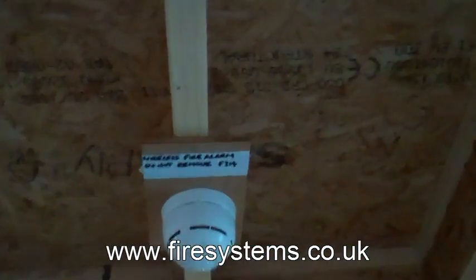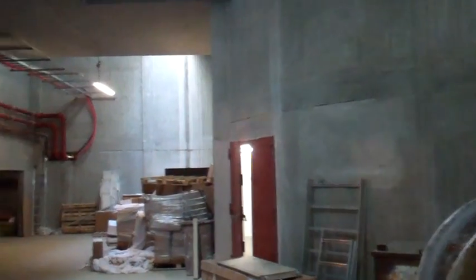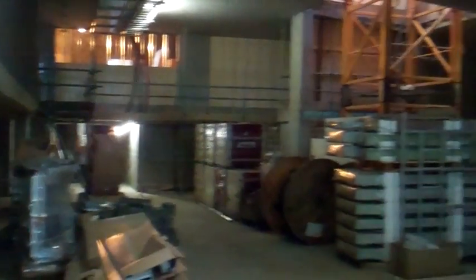At Fire Systems Limited, our preferred choice is a monitored wireless fire alarm compliant to the wireless fire code EN54 part 25. It is easy to install with a minimal amount of wires, making it less likely for the fire alarm wiring to get in the way of construction and be damaged by the building works.